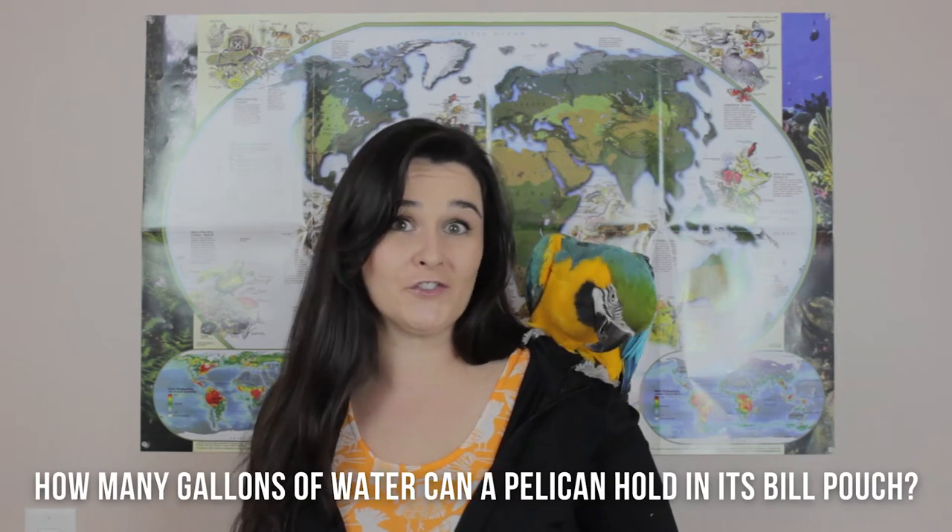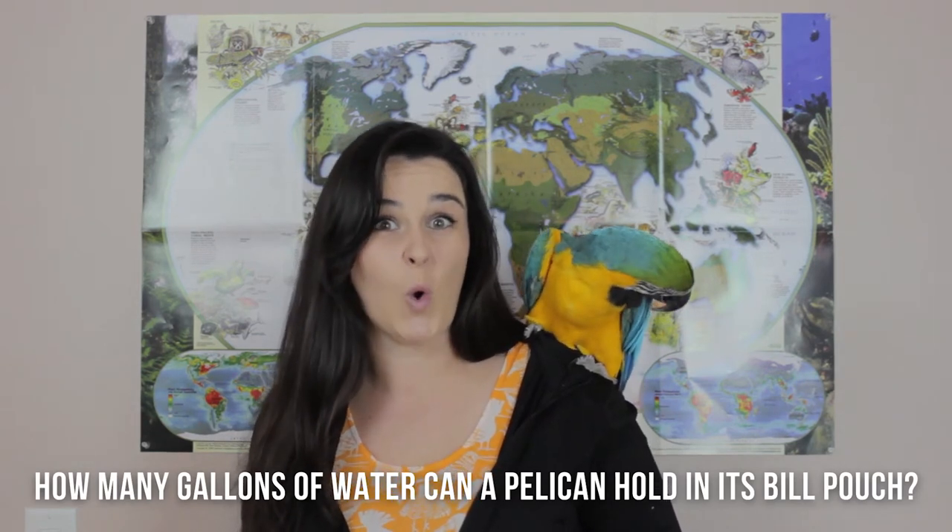How many gallons of water do you guys think a pelican's pouch can hold? Is it one? Is it two? Or can pelicans hold up to three gallons of water? Blue thinks three. What do you guys think? The answer is three — pelicans can hold three gallons of water in their pouch. That's a lot of water.